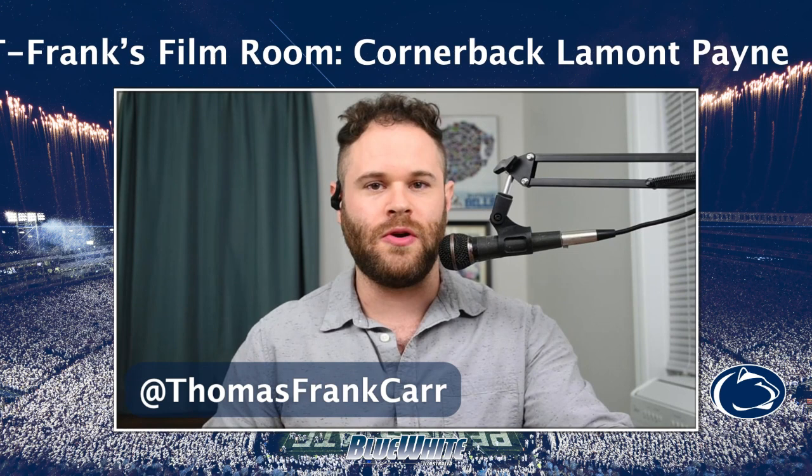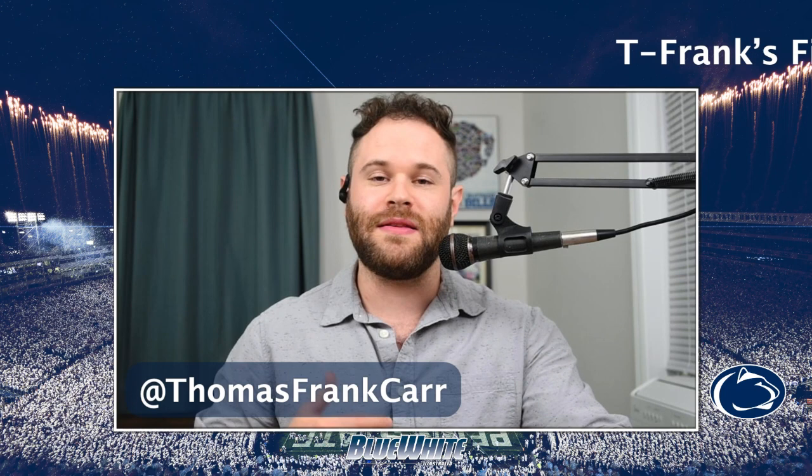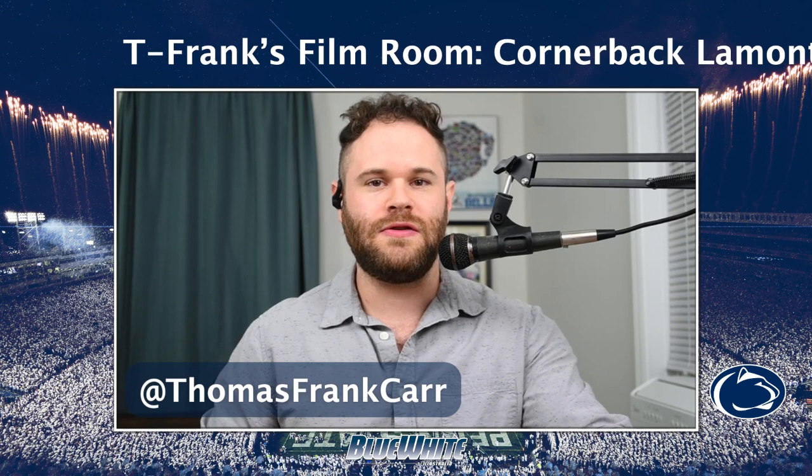What makes Lamont Payne a priority target for Penn State football? That's what we're going to get into today. Don't forget — if you're watching T Frank's Film Room on YouTube, subscribe so you don't miss anything, including the daily edition, our live post-game shows after Penn State football games, and our Monday recap shows where we break down the game after we've had some time to digest it.